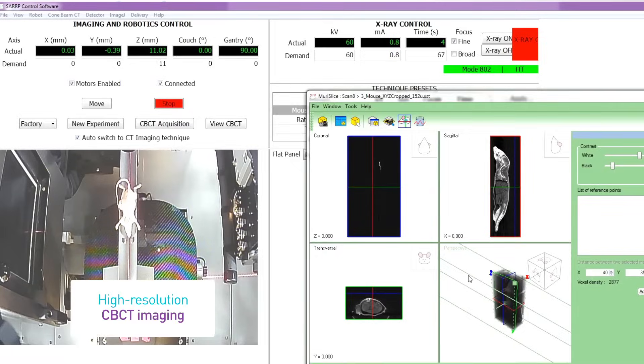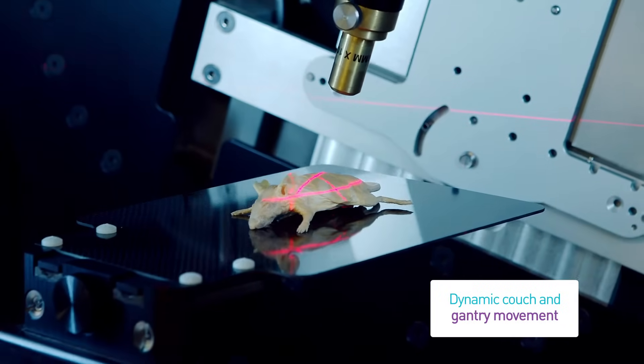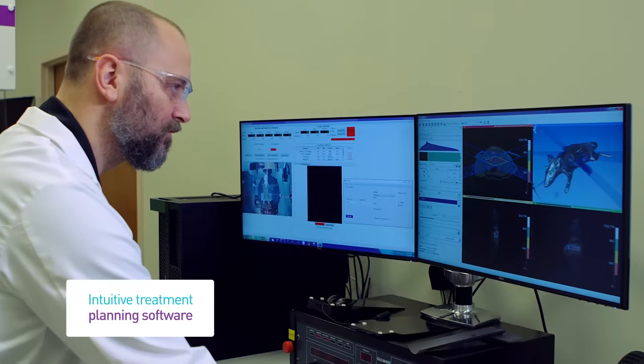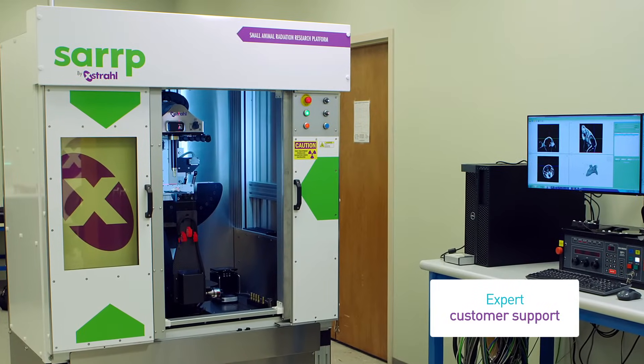The combination of high-resolution CT imaging, dynamic couch and gantry movements to support both simple static beams to complex arc therapy, intuitive treatment planning software, and expert customer support sets SARP above other research systems.